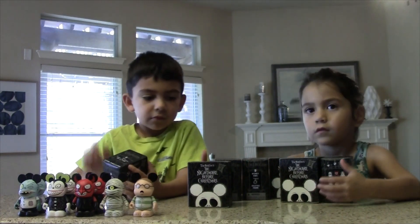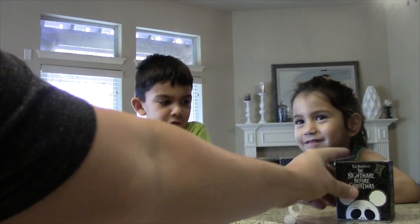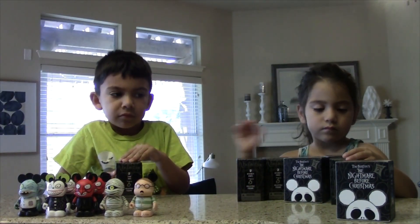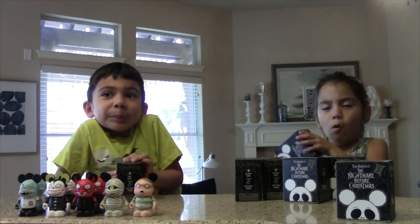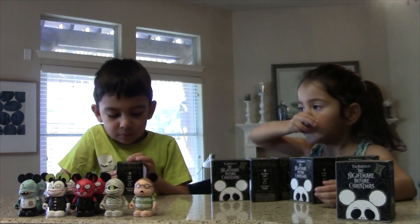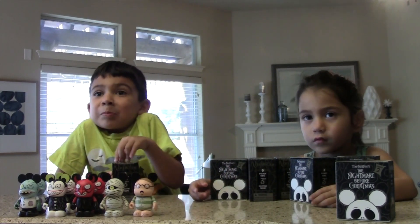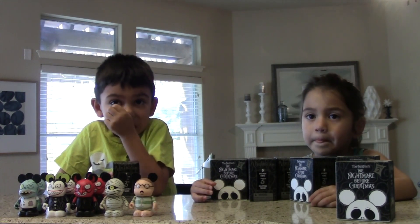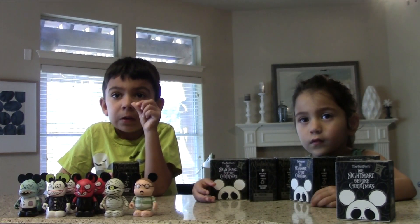Which box do you want to give away? This one. Okay, let's put this one right here. So, if you want to win this mystery box, please be a subscriber, post a comment in the comment section, tell us how much you like Nightmare Before Christmas, your favorite movie. We will randomly choose somebody in four weeks after this video is released and send you a mystery box.